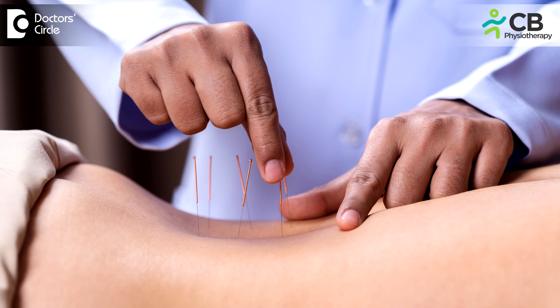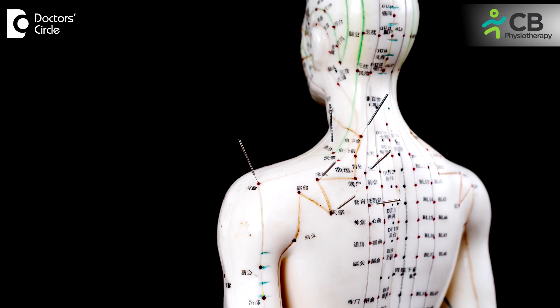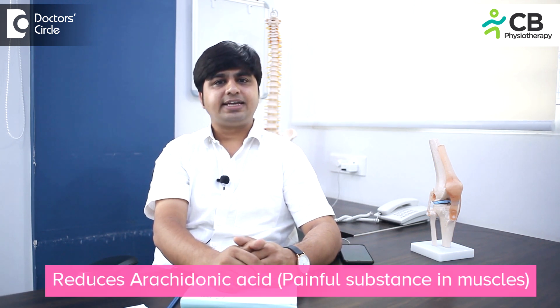Today we are discussing the most common question among our patients: how dry needling can help a person reduce pain. Dry needling is a technique where we insert filiform needles into a muscle through the skin. It is very safe — we use single-use needles with no side effects. Once we insert the needles, it releases the trigger points from the muscles. We identify trigger points in muscles like the trapezius or back muscles using our fingertips, and that relaxes tension from the muscles. Once we relax the tension, it reduces the arachidonic acid, which is the painful substance in your muscles. Dry needling works wonderfully for pain management.